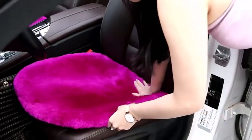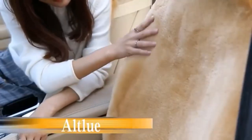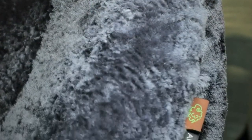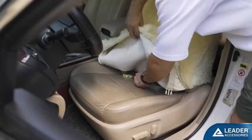Sheepskin seat covers help you travel in style, and are also great at protecting your car seats from dust, dirt, coffee spills, pet fur, and normal wear and tear. I've spent countless hours researching and testing products, and I'm confident that these 5 products are the cream of the crop. Whether you're looking for the best product or just one that delivers excellent value for your money, I've got you covered.